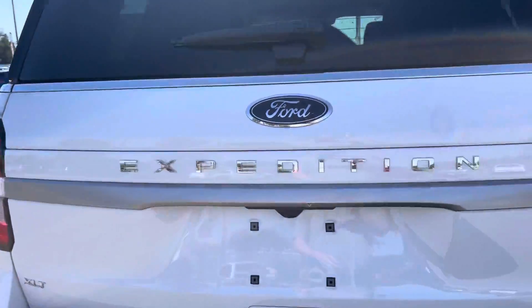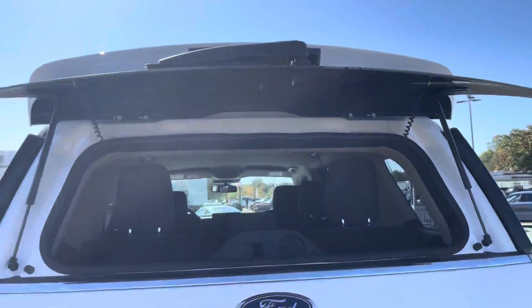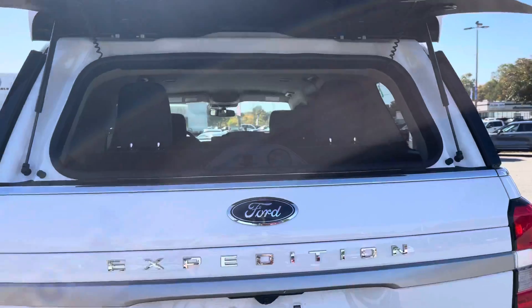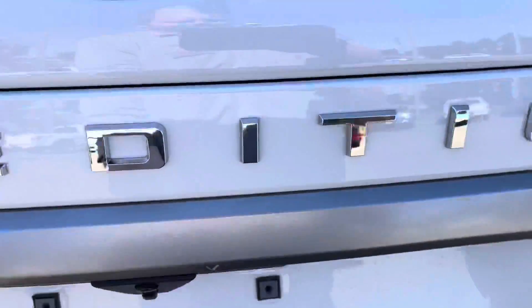A great feature here is the glass lift, so you can just kind of reach in and put in those items — those quick grab-and-go items. And of course there's the lift gate.